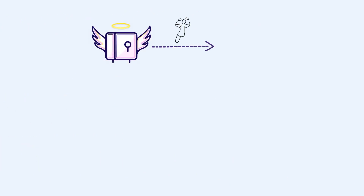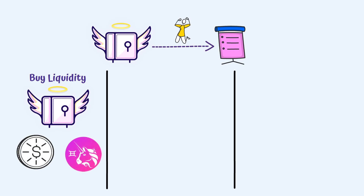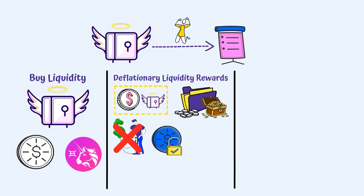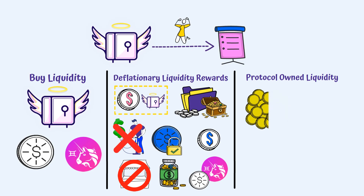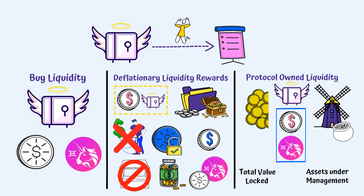Angel Liquidity Vaults also come with compelling features for projects. Buy Liquidity: Angel Liquidity Vaults provide single-asset liquidity provision underneath the price of a participating project's token. Deflationary Liquidity Rewards: when used to mint their branded dollars via Angel Vaults, projects can lock their scarce crypto token within a branded dollar treasury — offsetting the inflationary cost of liquidity rewards, since the native token is locked into the treasury when minting and taken off the market, yet still used to provide liquidity. Protocol-Owned Liquidity: by depositing a portion of the assets backing a project's branded dollar into the Angel Vault, a project benefits from sustainable, protocol-owned liquidity. Together, branded dollars and Angel Liquidity Vaults convert total value locked into assets under management.